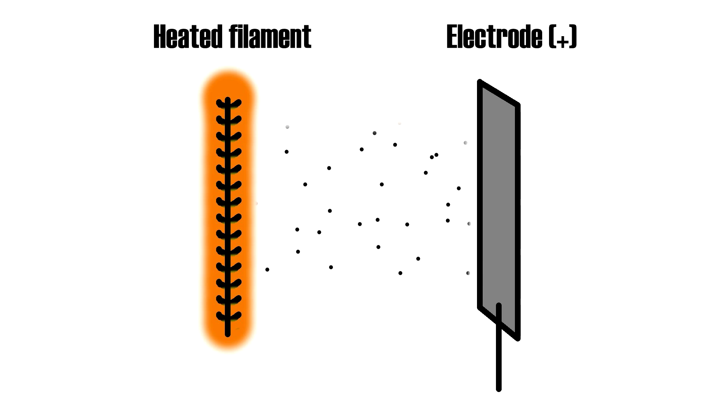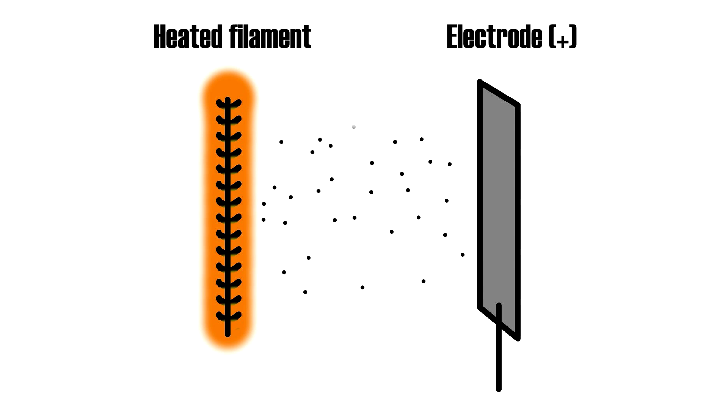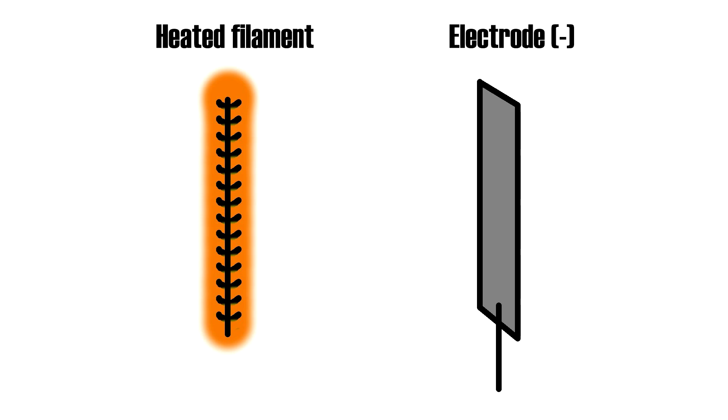The Edison effect is what we now call thermionic emission. He discovered it when trying to figure out why the glass in his light bulbs would blacken unevenly with use. In Edison's experiments, he placed a third electrode next to the filament in his light bulbs to find out what was going on. He found that the current was flowing from the filament to the electrode, but only if the electrode was positively charged. The electron hadn't been discovered yet, so there was no way Edison could possibly have known the real cause. What's going on with thermionic emission is the filament is sputtering electrons off from it because it's hot. Since electrons are negatively charged, they will flow towards a positively charged electrode, but not a negatively charged one. If you collect these electrons into a current, you'll find that they only go in one direction.